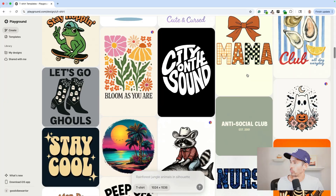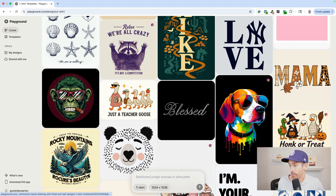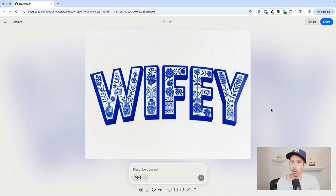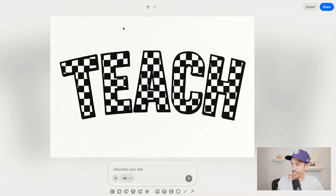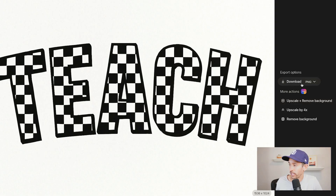I'm looking for a pattern text template I can use as inspiration. There are a number of pattern text designs showing up — a fall one, a teacher design — and I chose a template that matches what I'm going for. I want to give it that checkered pattern text, so I select the image and input a prompt: 'What if it said Teach with a black and white checkered pattern?' I tap create, and in less than 60 seconds Playground generates exactly what I was going for. You can always continue prompting until you're happy, but I'm satisfied with this design, so I tap export, upscale and remove background, then download.